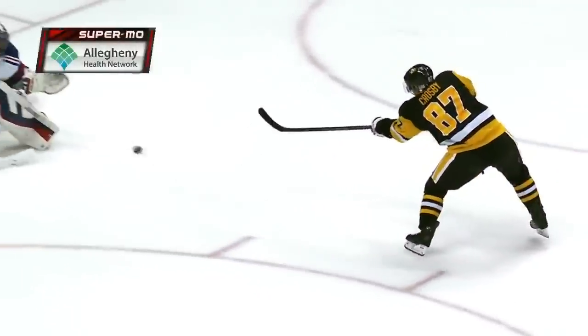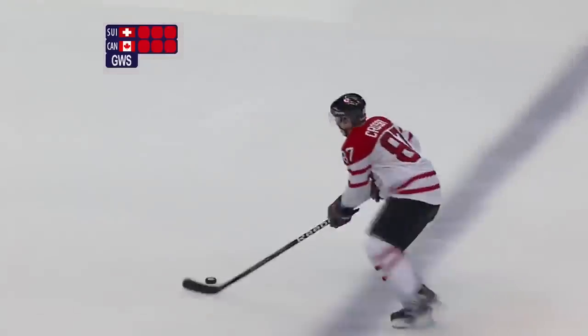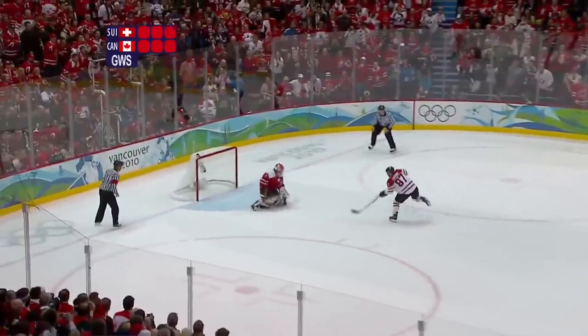There was room over the left pad, under the glove. Oh man, that shot was precise, wasn't it? Score!